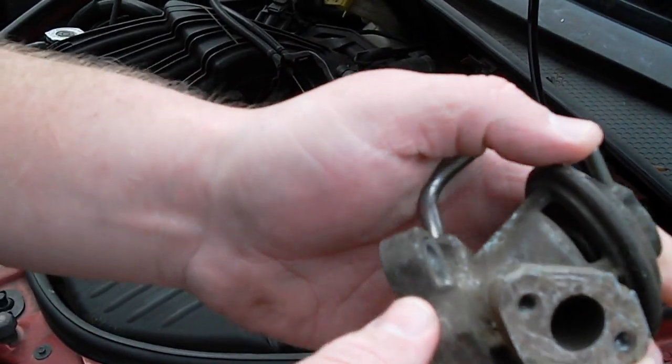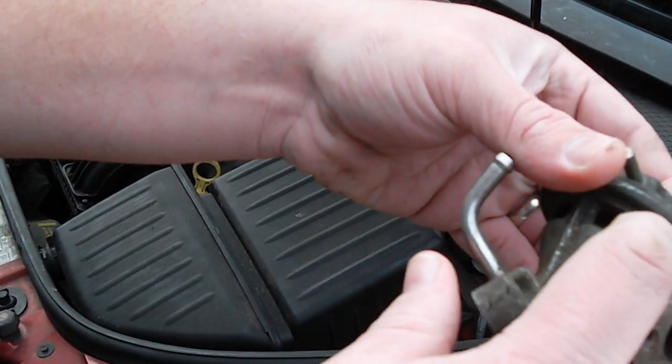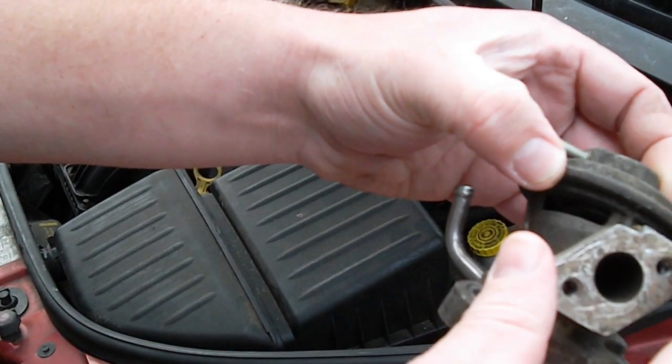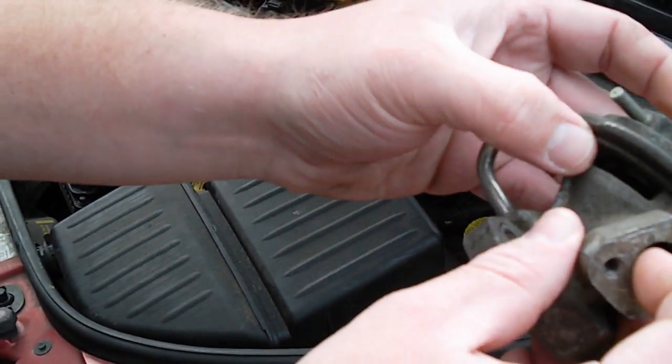Chances are it's a blockage — about nine times out of ten it's going to be a carbon buildup, and it's going to be up in this diaphragm up in here, or in this tube that connects right here going into the engine. On occasion it will be elsewhere, but mostly it's these two.